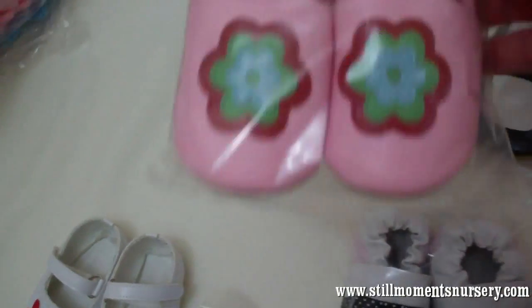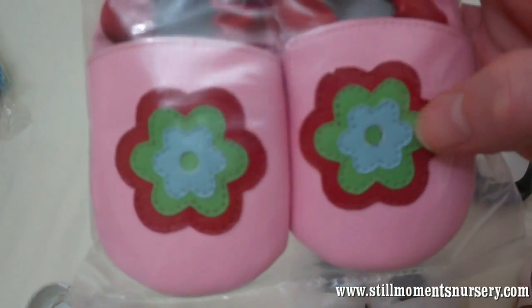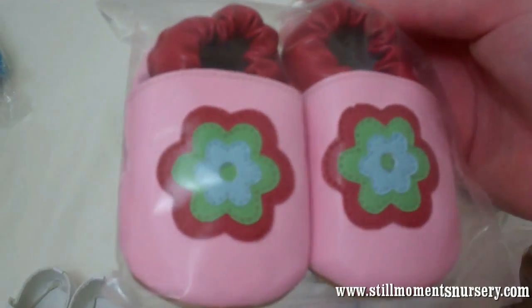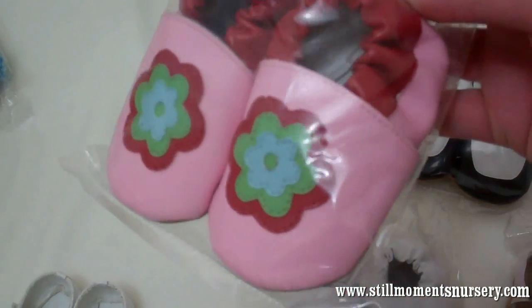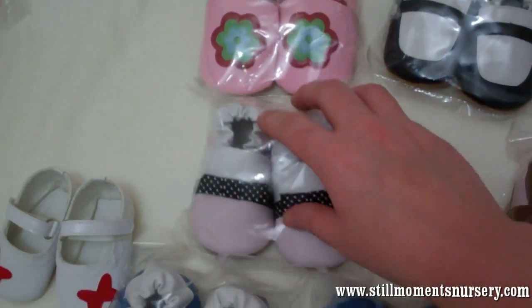And then the last pair — pink with the pink flowers on them. And the brown soles. So, they're cute. So there guys, they're the shoes that I've got.